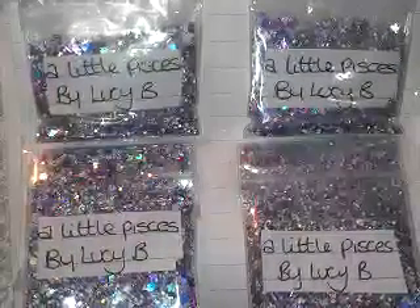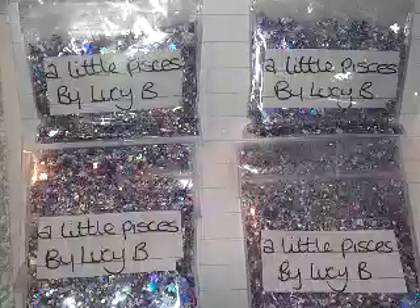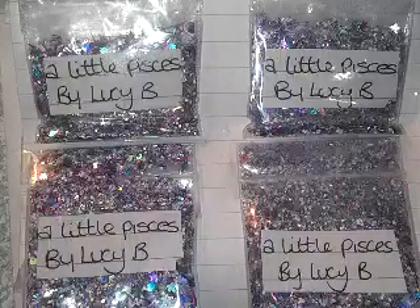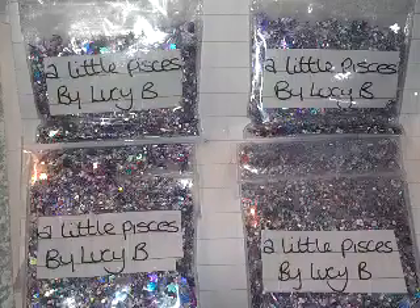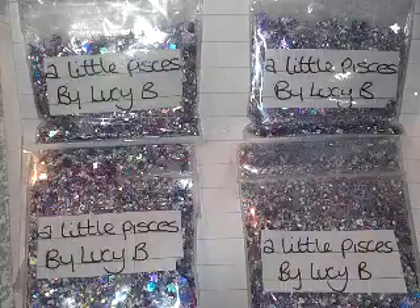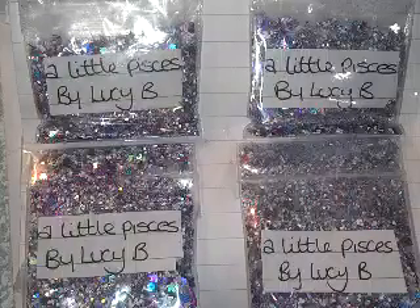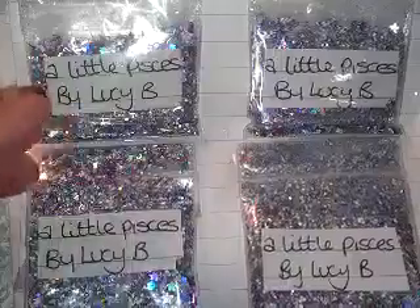I have two more swaps in and these are the final ones. I haven't heard from anybody else and I've sent messages, so I'm assuming these are the last two. The first one is from Lucy Butcher and she's from England. Her mix is called 'A Little Pisces' and it's so pretty.